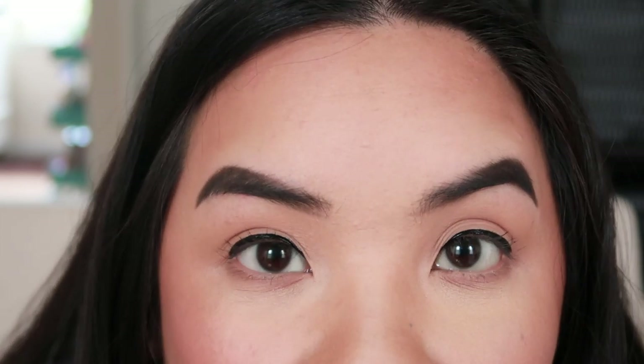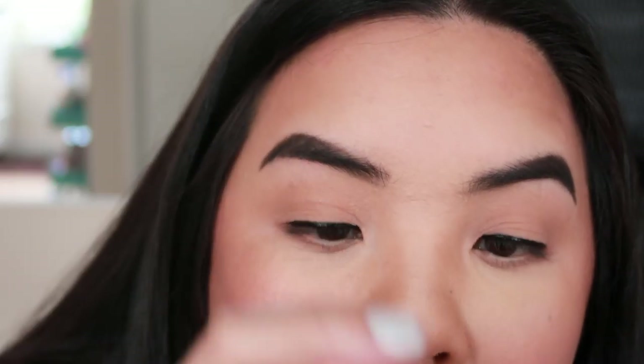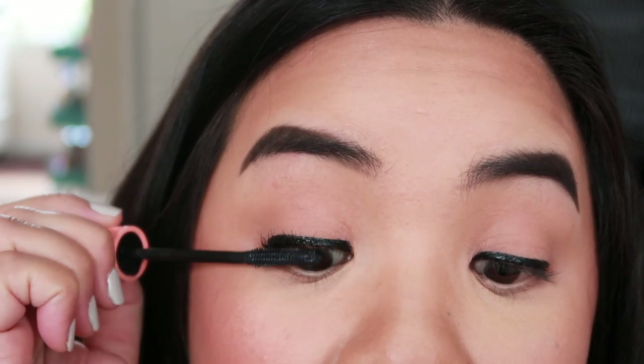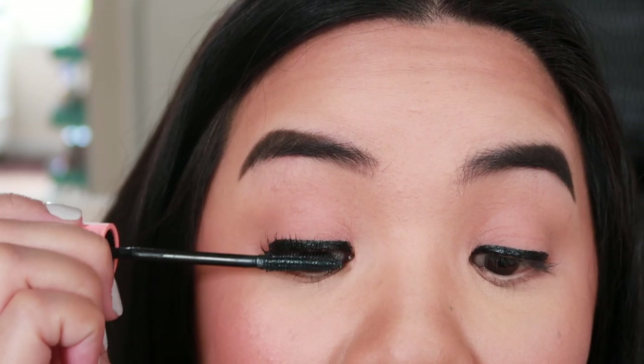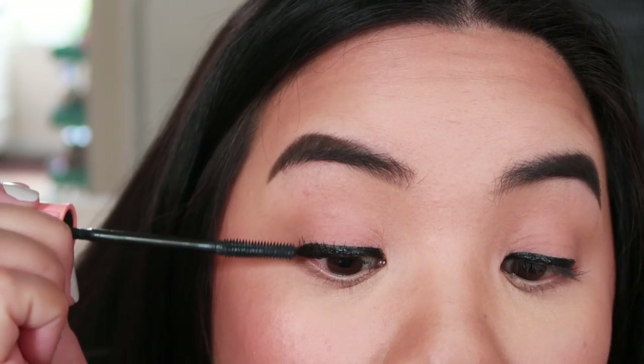Now that the eyeliner is done, I'm going to put on some mascara. You don't have to do this, but I know my lashes are super straight, so if I don't put mascara on they won't blend well. If you want them to look blended, add a layer or two of mascara. I'm going to use the Benefit Roller Lash and do my best to get them as lifted as possible so they blend in with the false lashes.